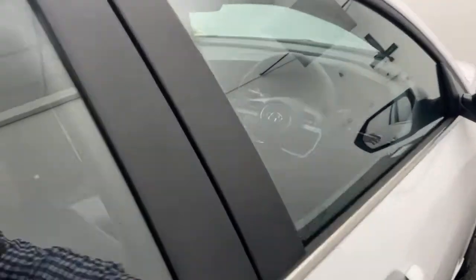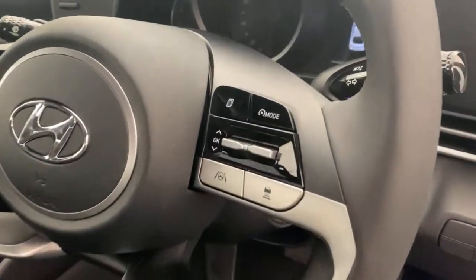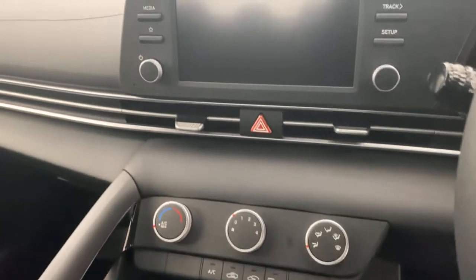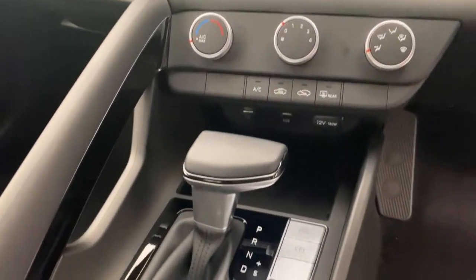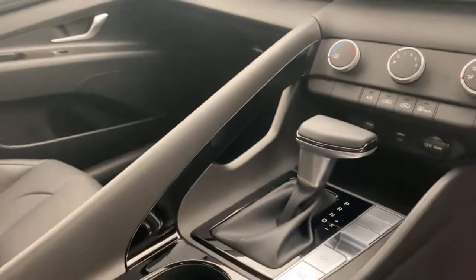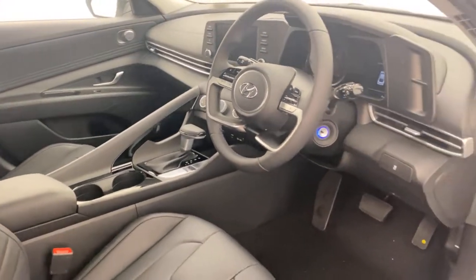Coming to the front, you've got adaptive cruise control, lane keep and lane follow assist. You've got your touchscreen there with Apple CarPlay, Android Auto, and Bluetooth connectivity. You've got all your air-con controls, automatic transmission, and electric park brake. Plenty and plenty of features.